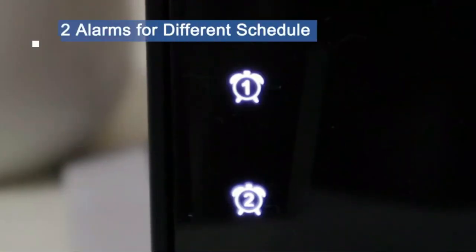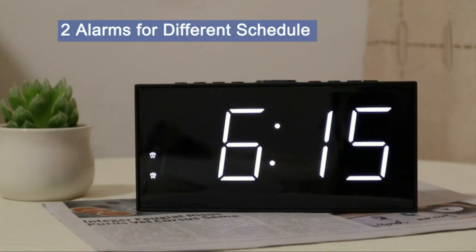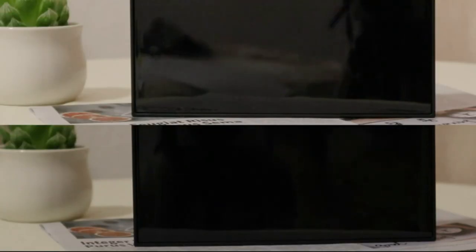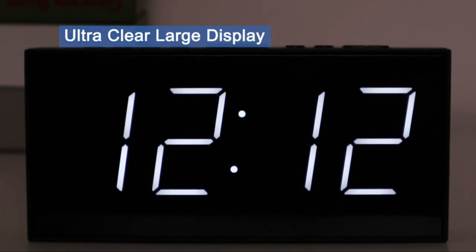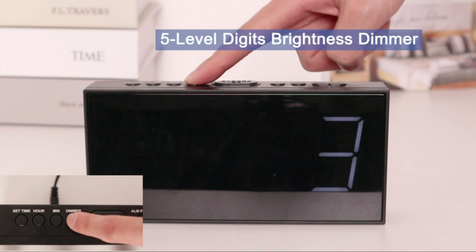In this video we break down the top 5 best smart alarm clocks you can buy right now. We made this list based on performance, features of the product, value for money, manufacturer's reputation and most importantly actual user feedback. So if you choose from this list, you can be rest assured that you are buying the best smart alarm clock on the market this year.